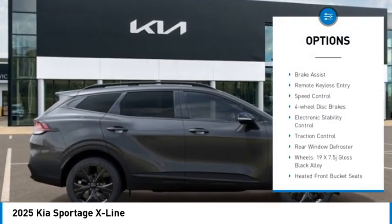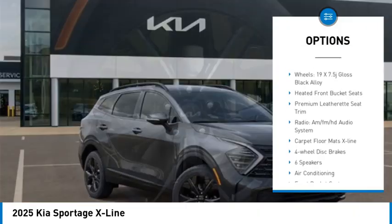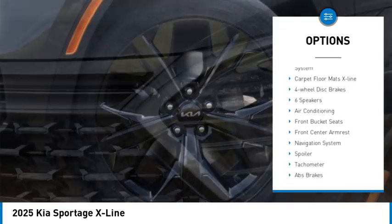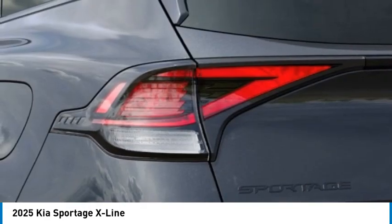Rain-sensing wipers, rear spoiler, alloy wheels, brake assist, remote keyless entry, speed control, four-wheel disc brakes, electronic stability control, traction control, rear window defroster.